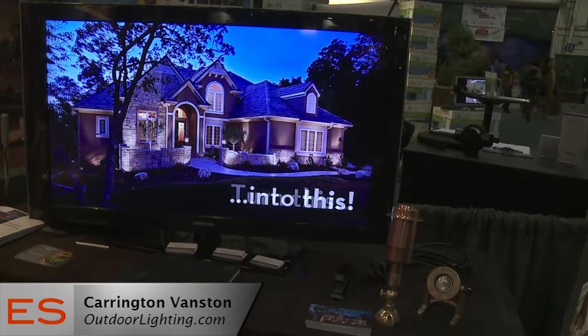We actually set out the lights so the sun goes down, the lights come up, and you see exactly what you're going to get. You can get involved and move the lights around, so there's no guesswork at all — you see exactly what the lights will look like on your residence or commercial property.